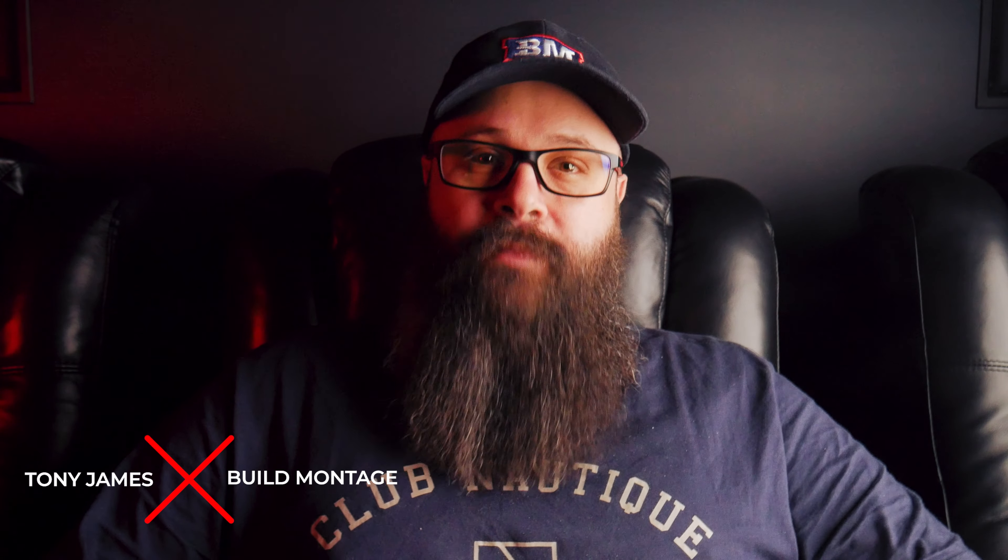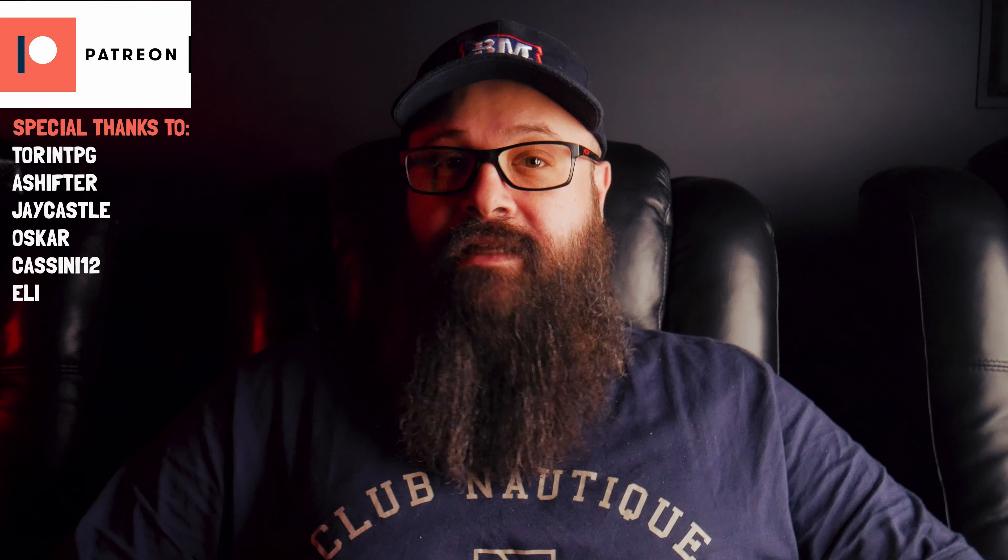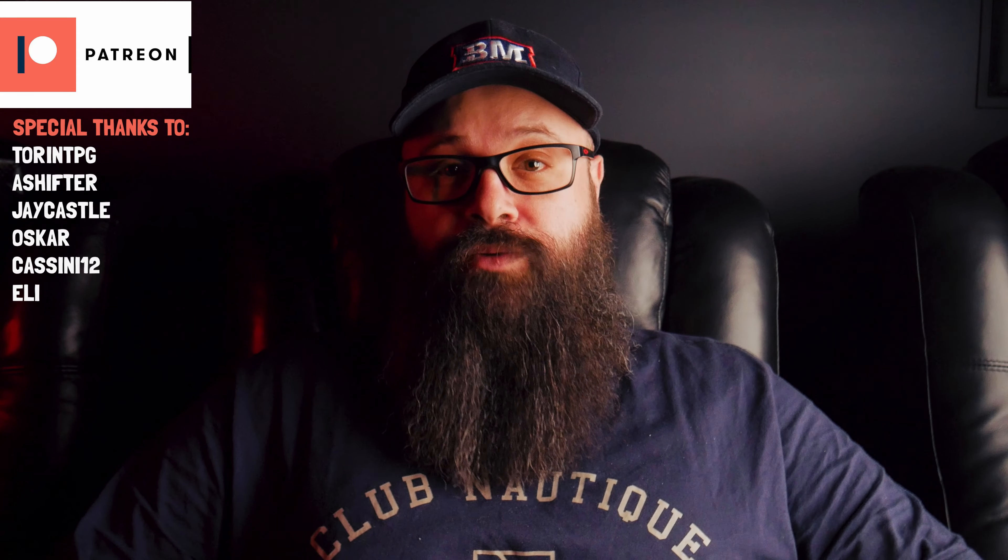Hey guys, Tony here. When it comes to picking a projector out for your home theatre, it can be really confusing to know what to look out for when making your decision. In this video, I'm going to share things I've learned on my own home theatre journey, as I've had the opportunity to test out different projectors for both my YouTube channel and for building my own home theatre.